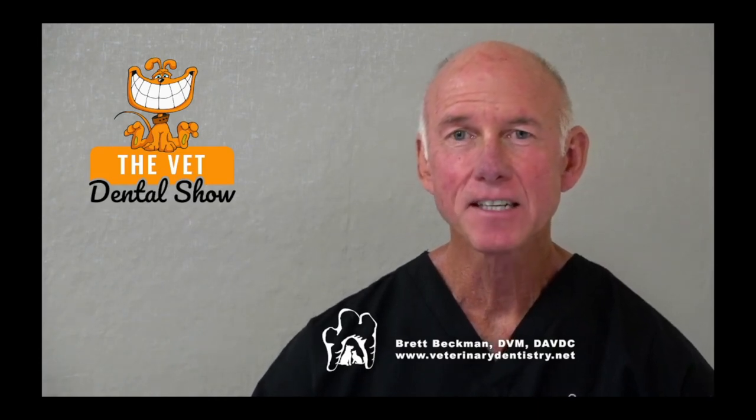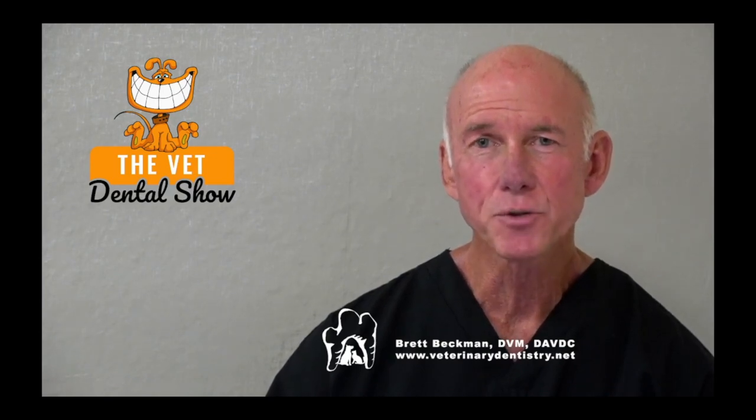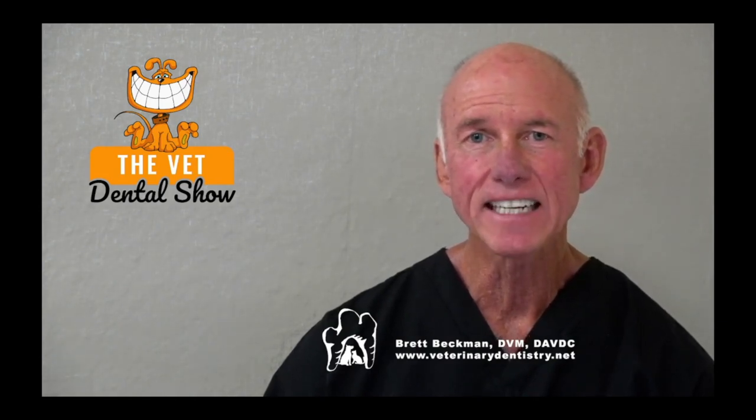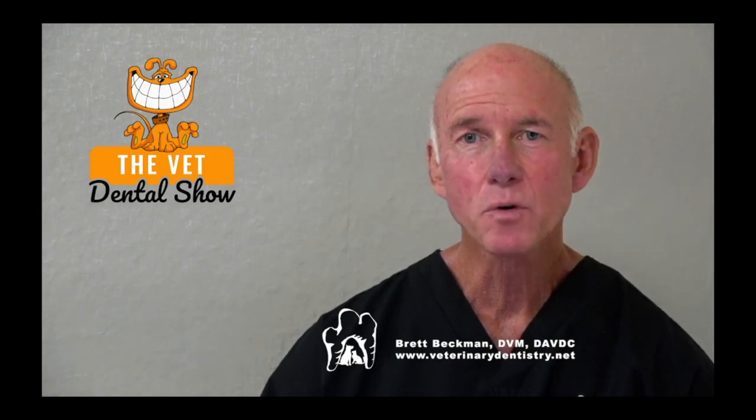Welcome to the Vet Dental Show. I'm Brett Beckman, Board Certified Veterinary Dentist, and we bring this podcast to you every Wednesday as a veterinarian, as a technician, as a dentistry team to help you be even better in veterinary dentistry in your practice. We're sponsored and partnered today with the Veterinary Dental Practitioner Program. If you're interested in being among the best anywhere in general practice as a team in veterinary dentistry, I invite you to request an invitation — just go to IVDI.org/INV, International Veterinary Dentistry Institute, and we'll get you the information that you need.